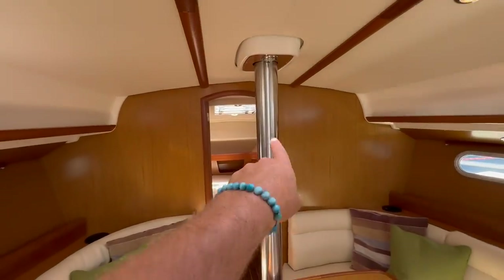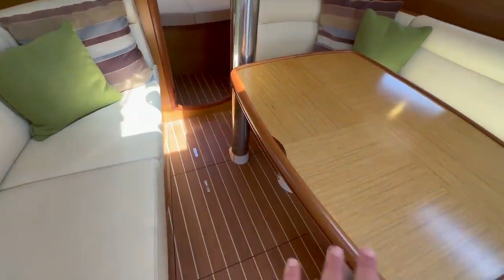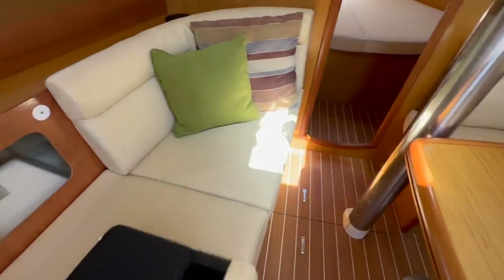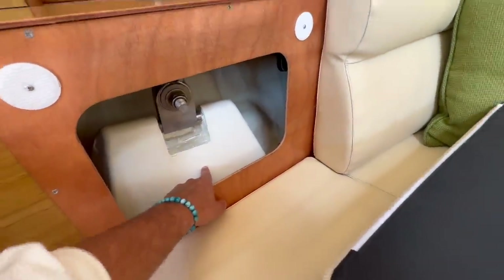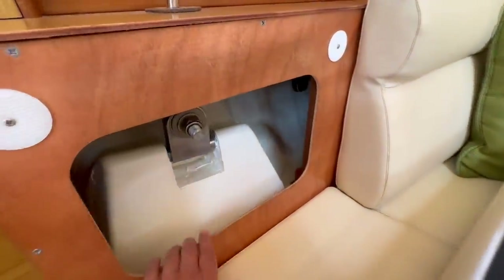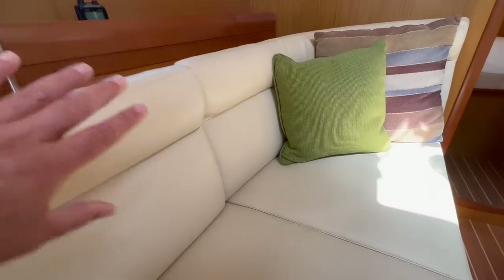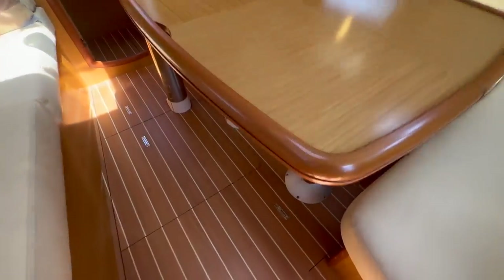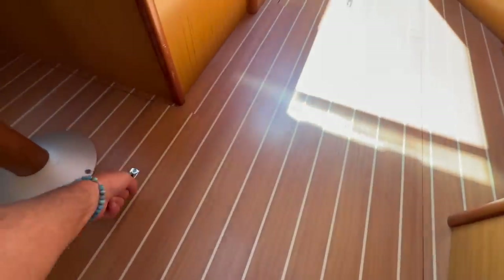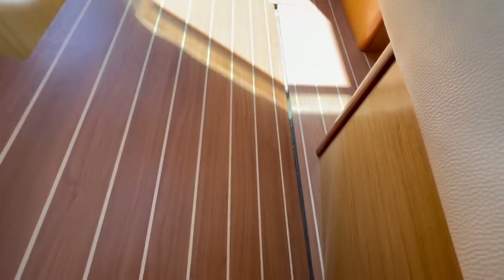We have an overhead opening hatch and the compression post right here — the base of the mast — which ties into the third-generation grid hull structure. If you lift up all the floorboards, you'll see an inner pan to the vessel. This is the grid section, actually tied into the standing rigging and integrated into the keel bolts, making for a very, very stiff boat. Unlike some other manufacturers, they actually glass in the cutout sections to the hull — making it very, very stiff and well executed.